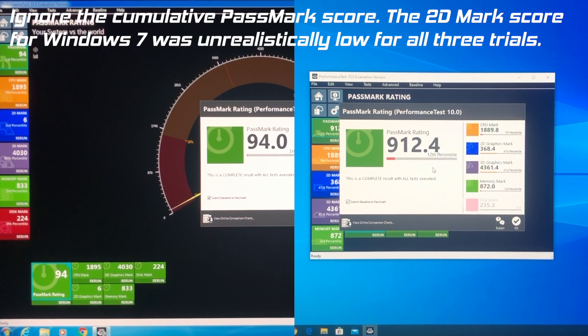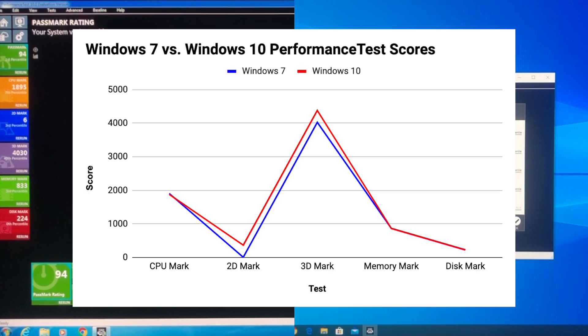Here you can see the results for this particular trial. On Windows 7, taking an average of the trials conducted, we got an average of a 1907.2 CPU mark, a 6.5 2D mark — where something is totally off, and it's not the GPU drivers as I updated those to the same version on both operating systems — a 4025.6 3D mark, an 864.0 memory mark, and a 222.8 disk mark. On Windows 10, the trials averaged to a 1879.1 CPU mark, a vastly more realistic 368.1 2D mark, a 4380.3 3D mark, an 867.6 memory mark, and a 230.1 disk mark. Both are quite close — ignoring the erroneous result of Windows 7's 2D mark and the resulting overall pass mark score — but Windows 10 still manages to pull a slight lead.